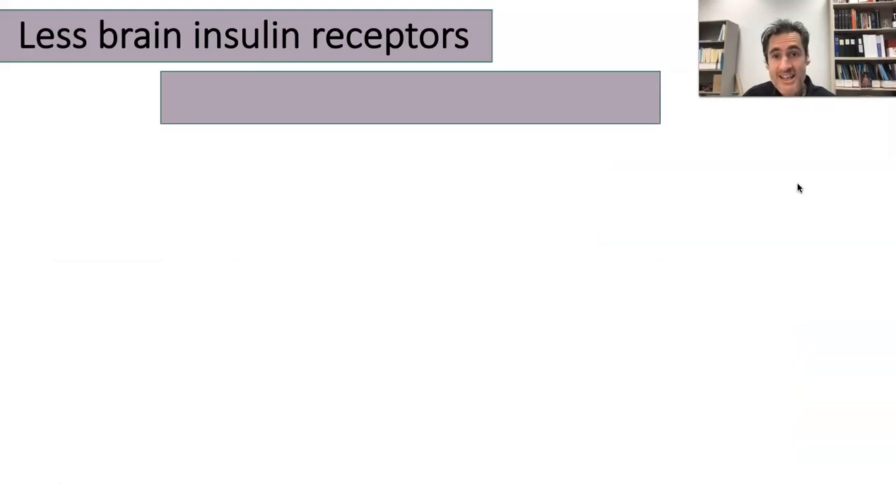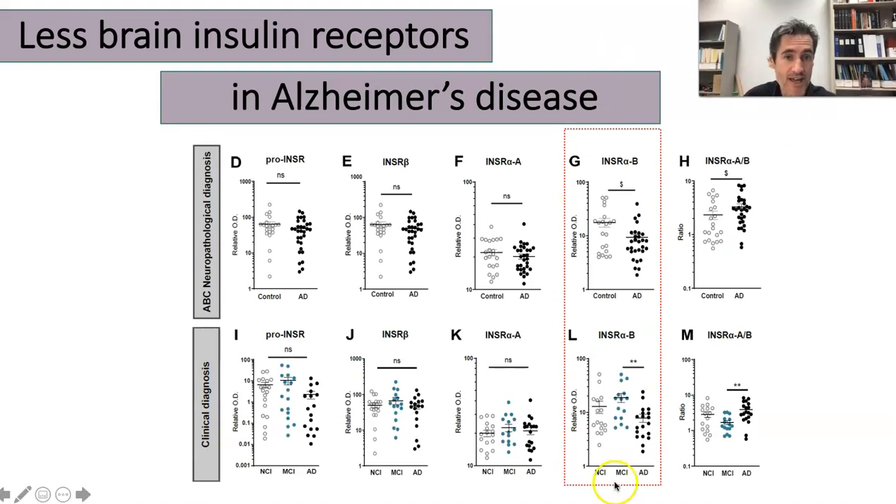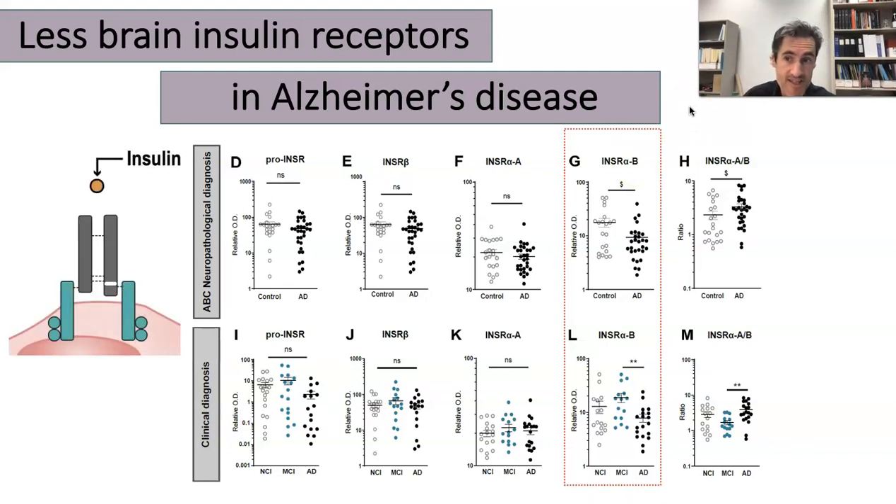Next, what we show is that there are fewer insulin receptors in the brain of patients with Alzheimer's disease. What we show here in red is a decrease in the number of the insulin receptor specific subunit alpha isoform B. It's a specific kind of insulin receptor that is specifically decreased in the brain of people with Alzheimer's disease. We think that when insulin interacts with the receptor, it has fewer receptors to interact with, which decreases the signaling and the effect of insulin on the brain.